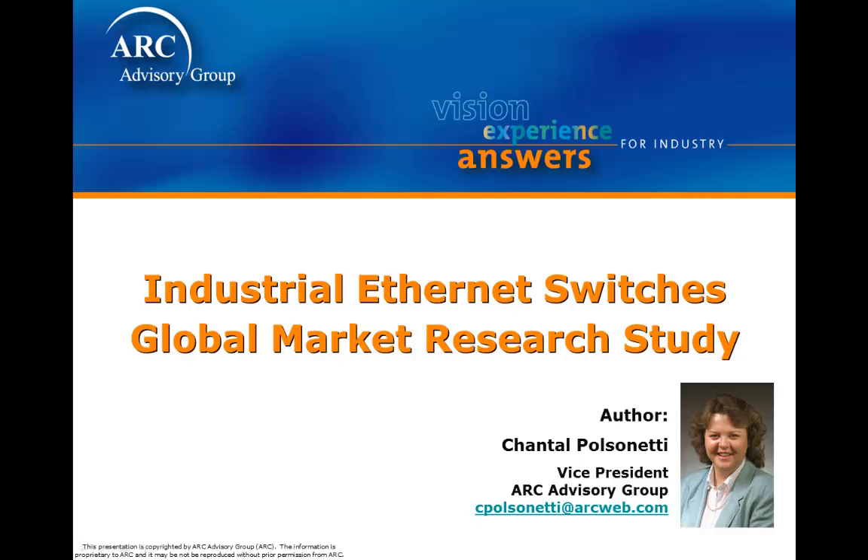This is Chantel Molcinetti from ARC Advisory Group. I'm one of the members of ARC's industrial networks coverage team and have conducted numerous studies in this area, including on industrial Ethernet switches, industrial Ethernet devices, serial device networks, and wireless. Today I'd like to tell you about some of the highlights from our recent update on the market for industrial Ethernet switches.